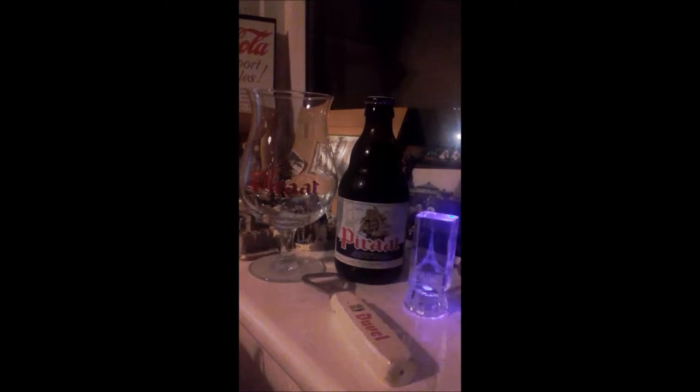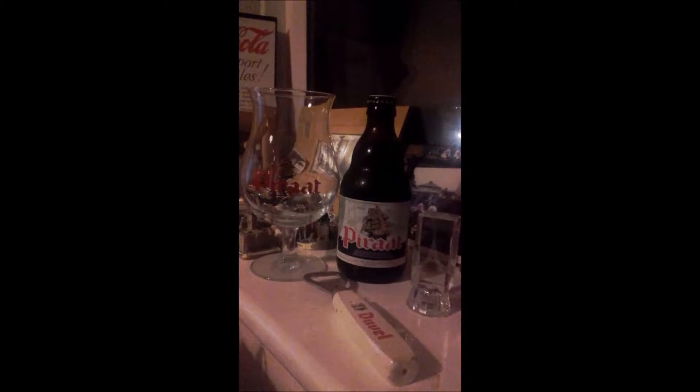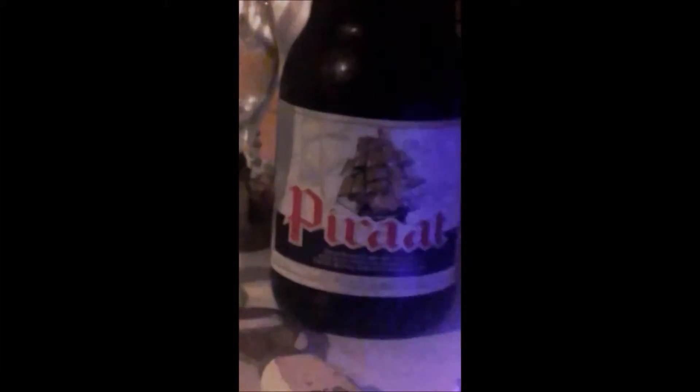I've got a bottle of Piraat, 10.5%, and it's a Belgian beer. Dedicating this to people in Paris and people who've lost people across the world.